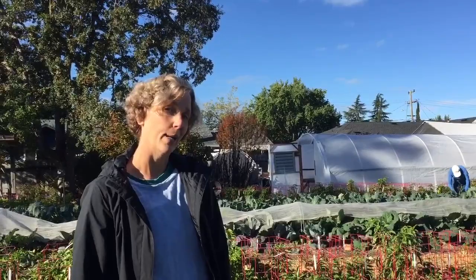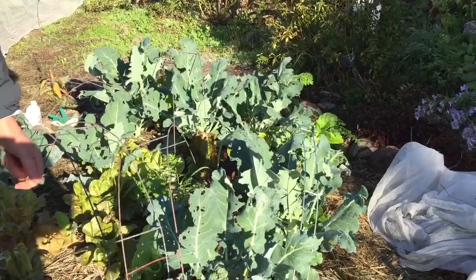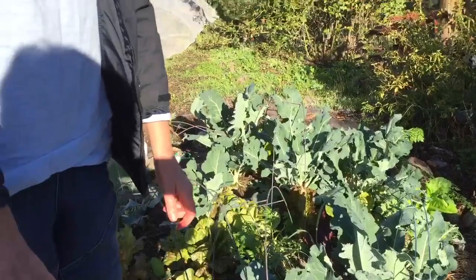If you don't cover them, I'll show you some of the damage that you might be seeing. Here are some leaves, and you can see how they've been eaten. When you see damage like this, you know that you want to be doing something about it.